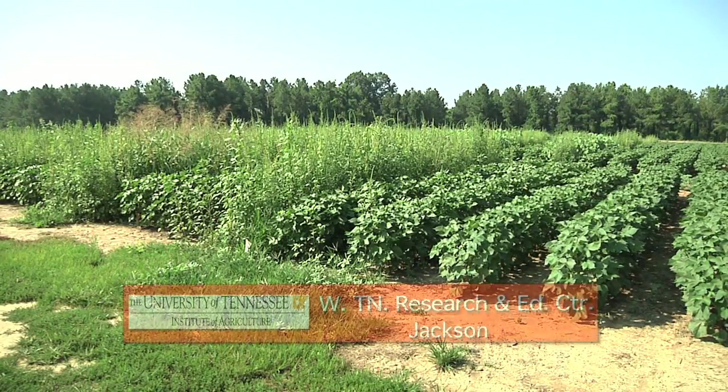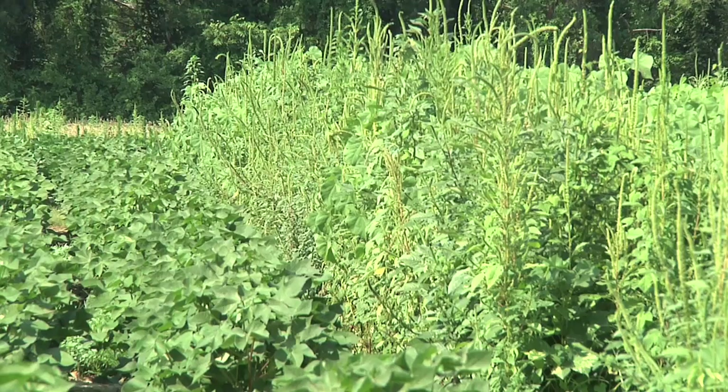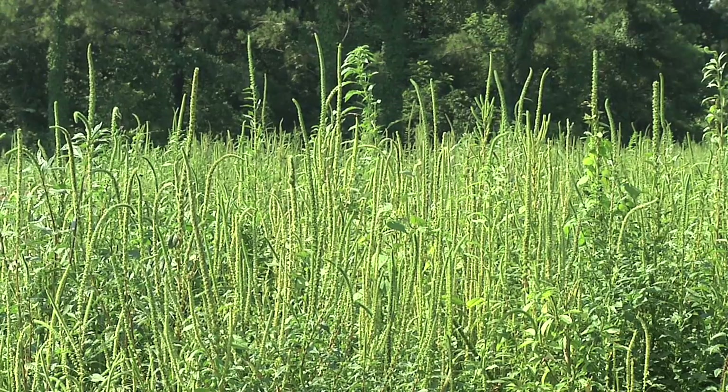It's about the last thing a Tennessee farmer wants to see in his field. This spiky green plant is called Palmer pigweed, a harmful intruder that can choke cotton, corn, or soybeans. When conditions are right, it thrives.